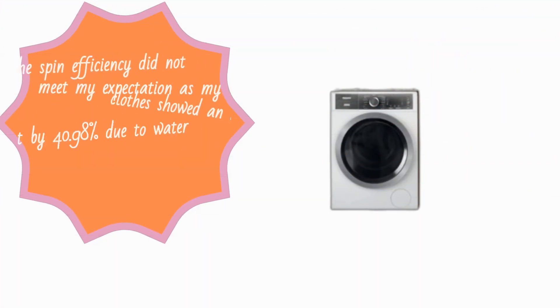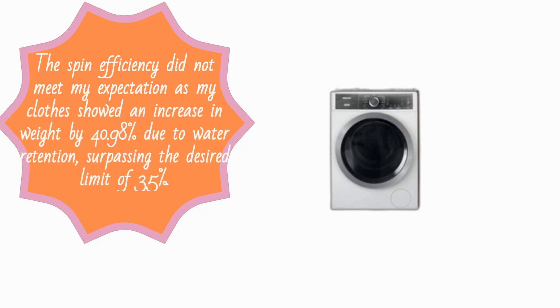The spin efficiency did not meet expectations, as clothes showed an increase in weight by 40.98% due to water retention, surpassing the desired limit of 35%.